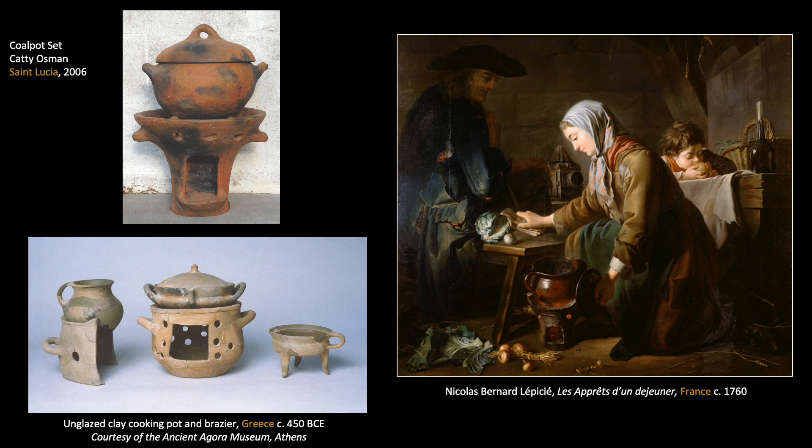In St. Lucia, the production of functional earthenware vessels by women of African descent in the southern region of Choiselles emerged on the plantation and expanded rapidly in the post-emancipation period to serve newly established rural towns and communities. The signature St. Lucian coal pot set — a charcoal brazier and round-bottom cooking pot — belongs to a very long tradition of portable clay stoves used for warming and cooking food in the Mediterranean region, which spread outwards across Europe and into West Africa, Latin America, and the Caribbean.